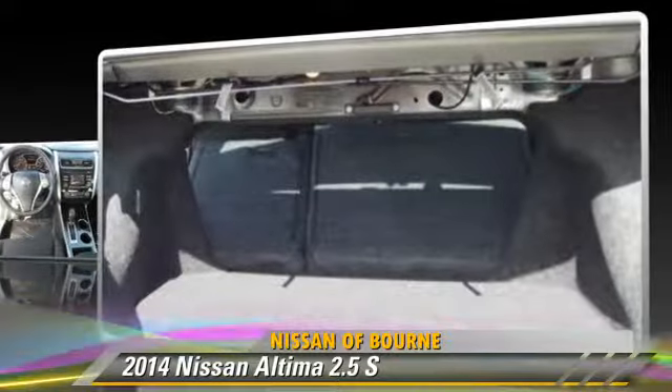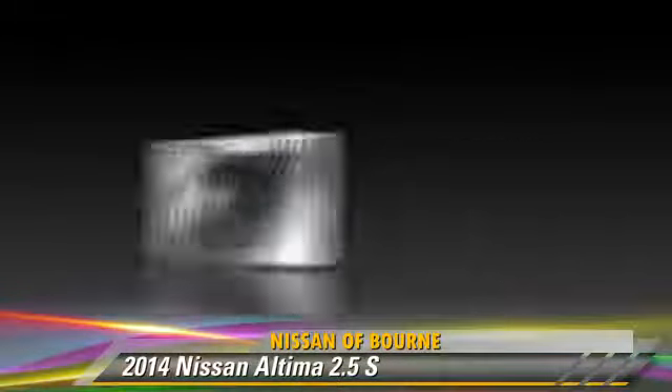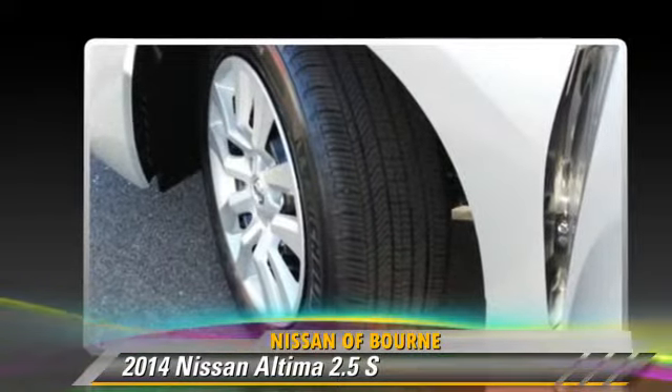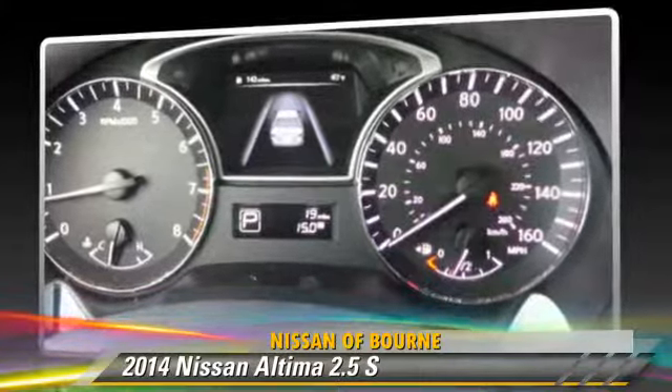This Nissan features cruise control, powered door locks, and tilt wheel. Safety features include side airbags, traction control, and ABS.